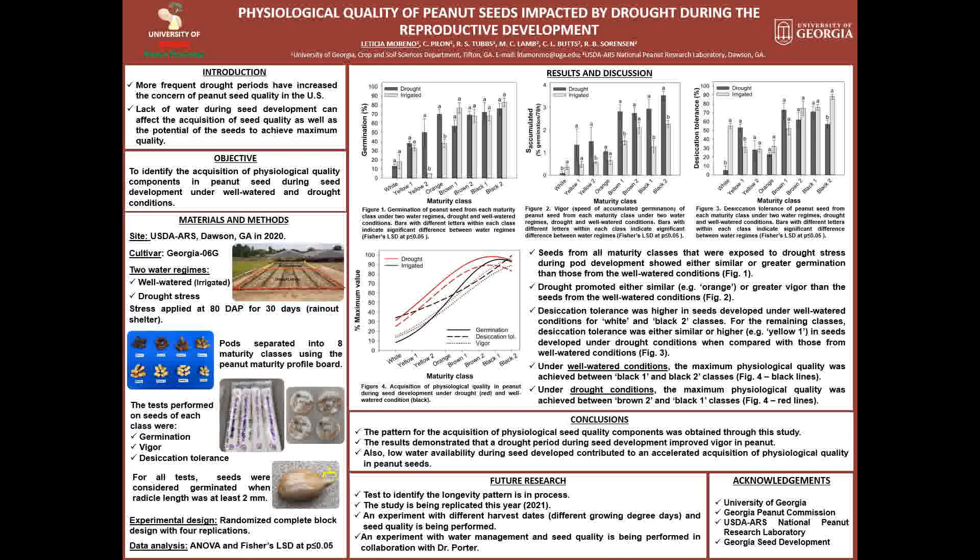In conclusion, we were able to build the pattern of acquisition of the three components of physiological quality, which was never done for peanuts before. The results also demonstrated that low water availability improved vigor and contributed to an accelerated acquisition of physiological quality in peanut seeds.